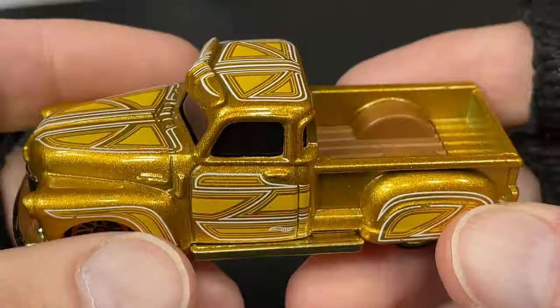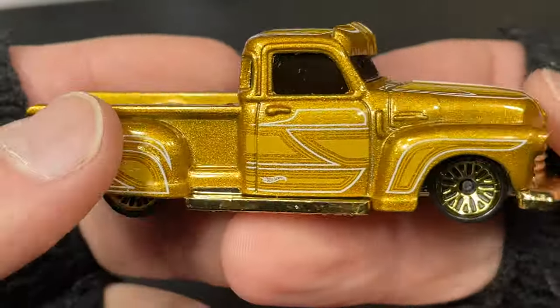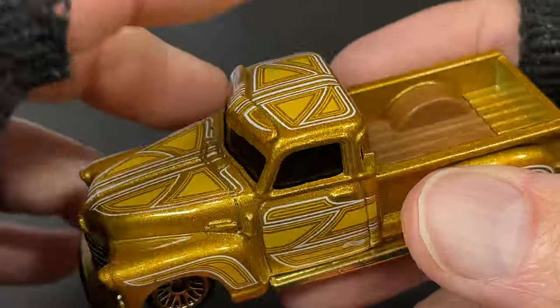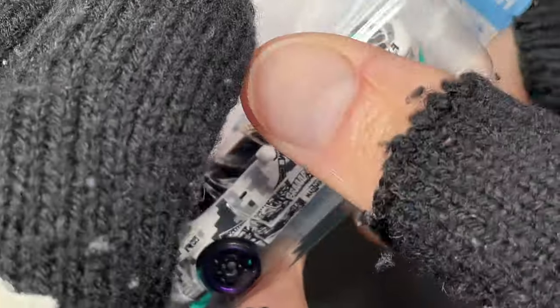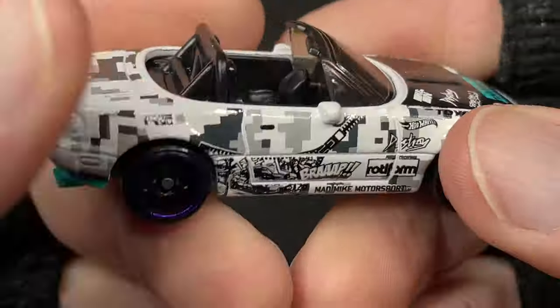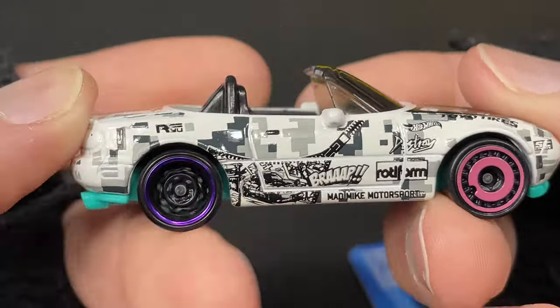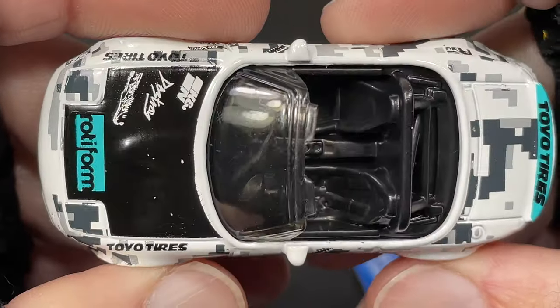Very nice to see La Troca now in a new color — gold — for 2022. The last one I think was purple, and I can't remember if it was the end of 2021 or the beginning of 2022. And then the Miata MX-5 — look at that.